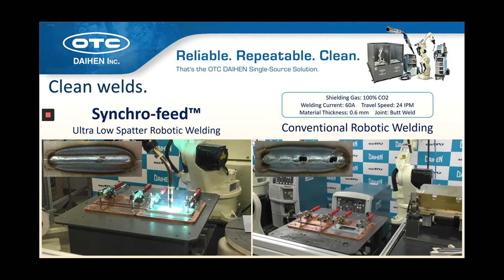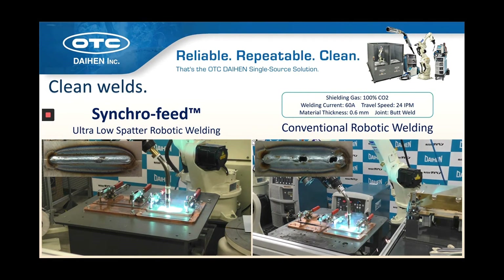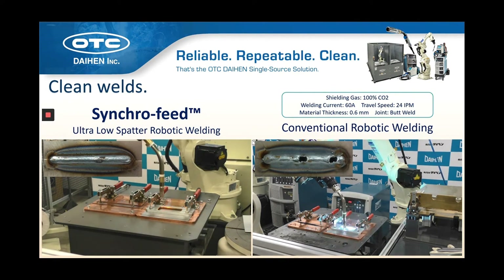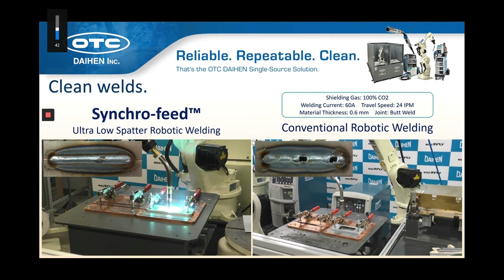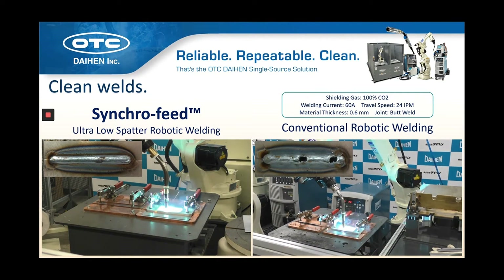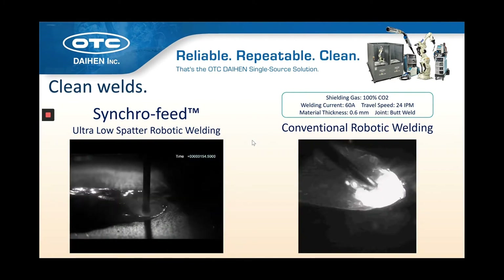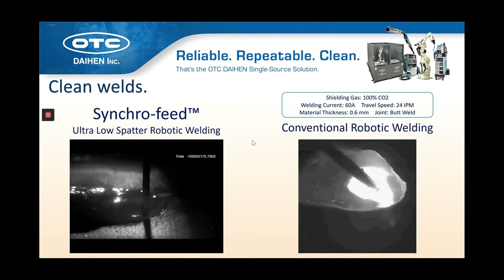When it comes to robotic welding, synchro feed is really the latest and greatest technology available on the market. This combines robotic wire feed control with the Welby weld processing, and the net result is the cleanest weld you're going to find in the industry. In many cases, it produces no spatter at all and certainly reduces burn-through. The pulse dip transfer that occurs during synchro feed welding is capable of weld amperages up to 330 amps with mixed gas, and up to 400 amps with CO2 gas.